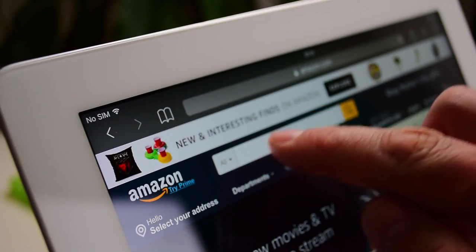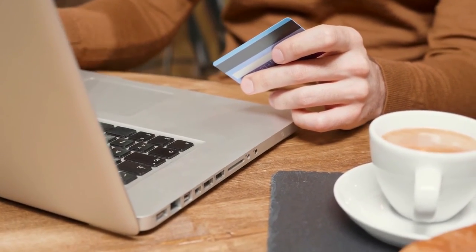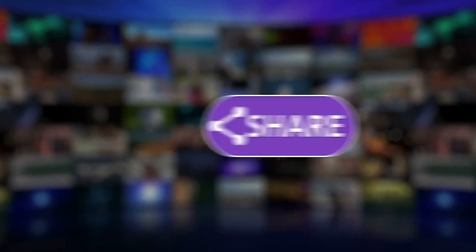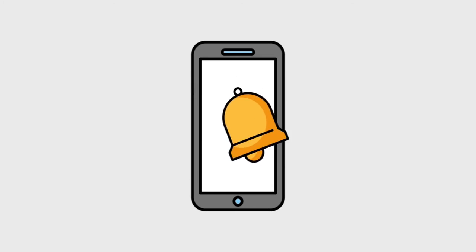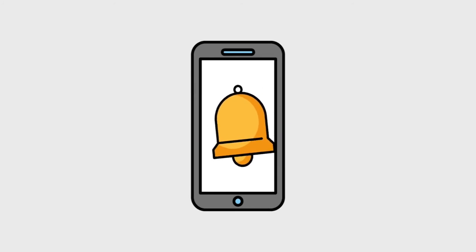If you are interested in these 10 products, make sure you click the link in the description and purchase them — thank us later. If you liked this video, like, share, and subscribe to show your support. Hit the bell icon next to the subscribe button so you won't miss any of our latest updates.